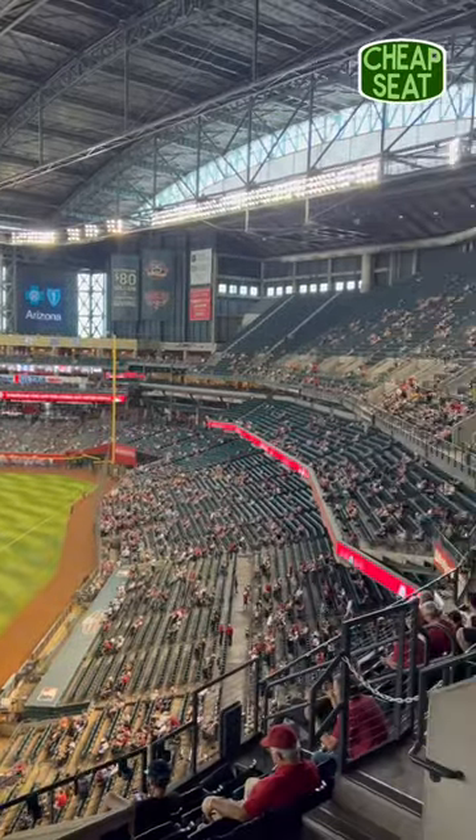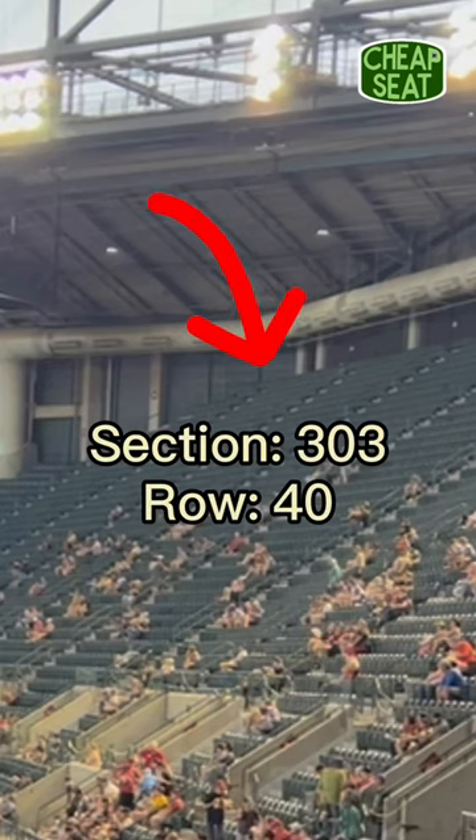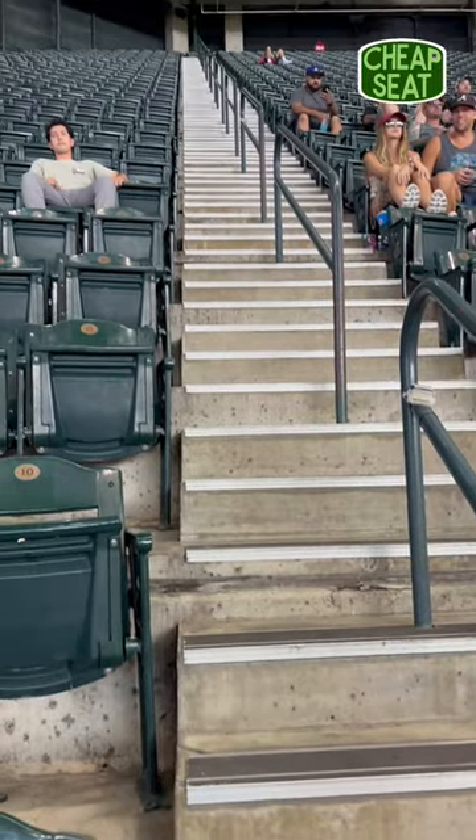Way up in the upper deck on the first base side is where you'll find this one — section 303, row 40, seat 18. If this is your seat, you'll need to hike up 40 rows of one of the steepest upper decks I've ever seen, and that's just the start of it.